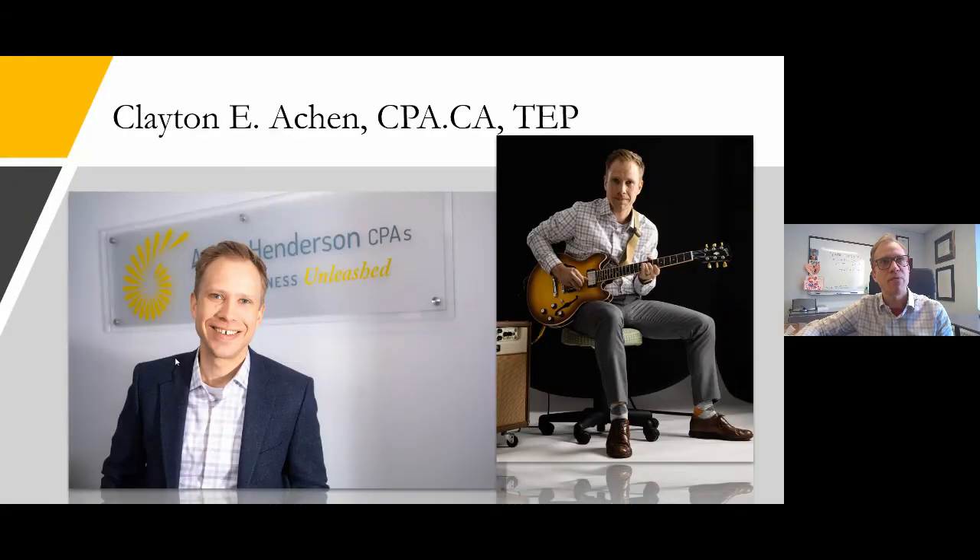I'd like to introduce myself. I'm Clayton Aiken, founder and leader at Aiken Henderson CPAs in Calgary, Alberta. We focus on US and cross-border tax issues as well as helping owners and entrepreneurs succeed with their small businesses through good tax advice, bookkeeping, and great CFO support, forecasting, and planning.